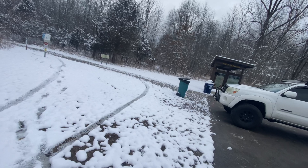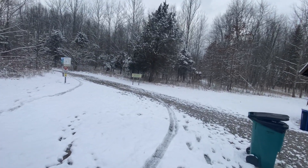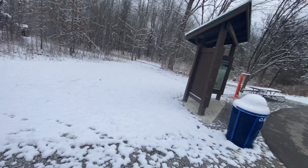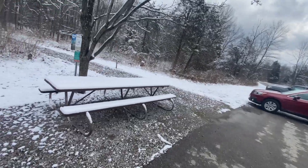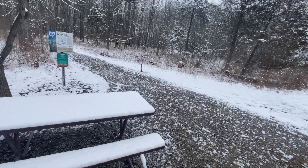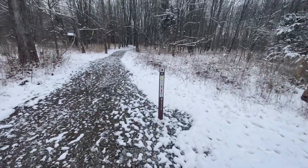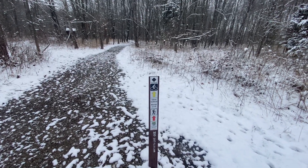Now we have to find which trail. I actually want to do the Steve Newman World Walker Perimeter Trail sometime — I believe that's 30 miles, but I don't think that's where we want to be. There's so many trails here. This is part of the Buckeye Trail. No horses on this one. Very difficult.